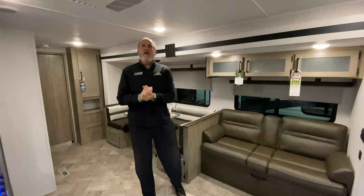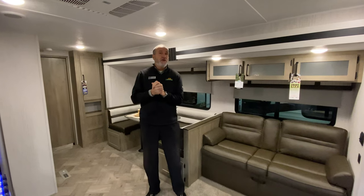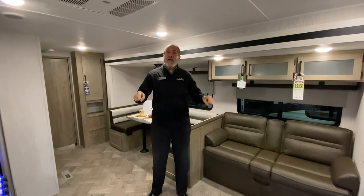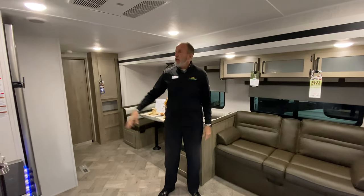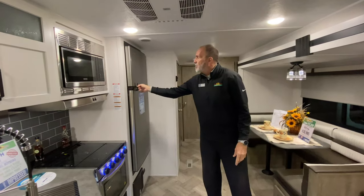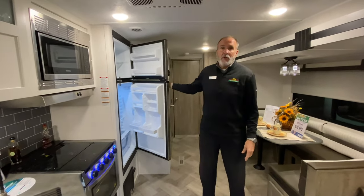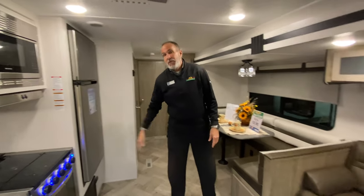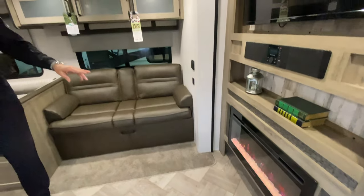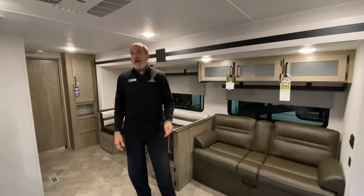Hey guys, it's John Stout, and happy new year! For Feature Friday we're going to do the top 10 units for 2021. I'm standing in the 32 RBF Q. A couple of neat things: it has a big 11 cubic foot freezer refrigerator, which everybody loves — and they're all coming with this now. It also has a fireplace which puts out 5,200 BTUs of heat, so on a chilly morning it'll take the chill out without using your LP.